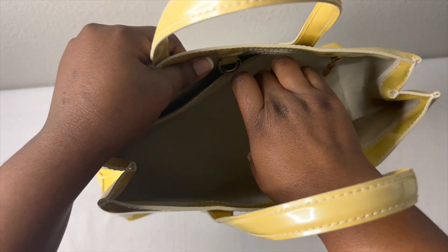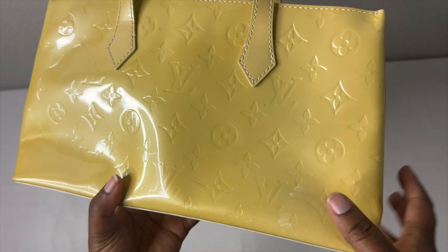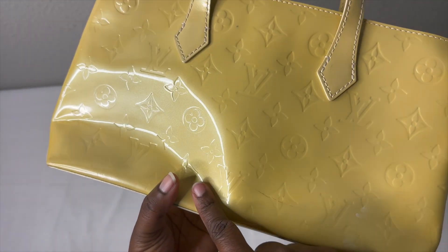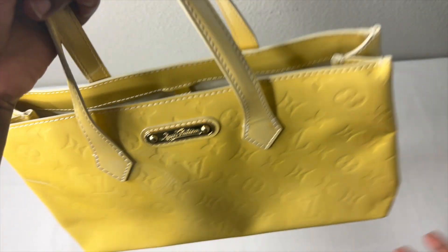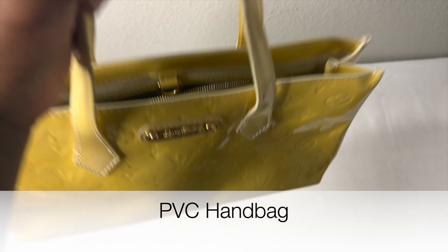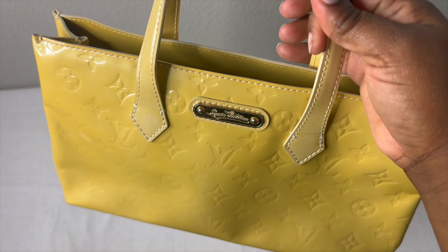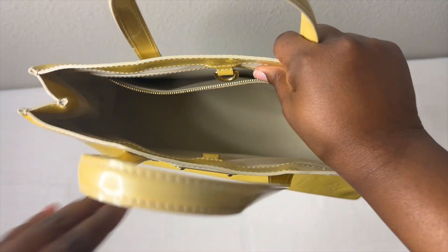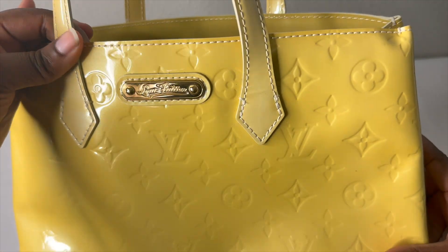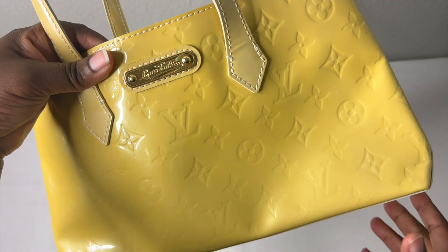This is so beautiful — the inside is so clean. It seemed like the previous person used it maybe once or twice because you do have the pen mark and a little scrape right here, but that doesn't really bother me. The front looks so good. Another thing — you can put this in like a clear PVC bag and let this be the showstopper. I think that's how I'm probably going to style it: get a clear PVC bag and just let this shine as the interior piece. So this is the Vernis Wilshire.